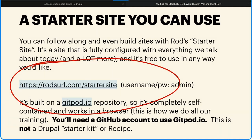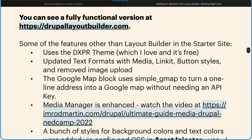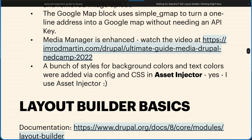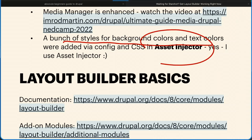This is the starter site that you can get at rodurl.com/starter-site. Everything I'm going to show you today is at DrupalLayoutBuilder.com, which is a copy of my starter site. A couple of things you need to know: it uses DXPR theme, which is free, and I love it — it's highly customizable and it just works. I updated text formats with media, link, button styles, and removed the image upload, which you should always do. Google Map Block uses the Simple GMap module to turn a one-line address into a Google Map.